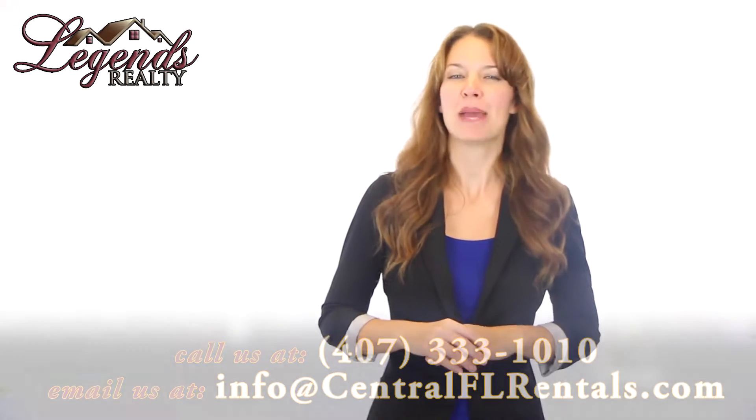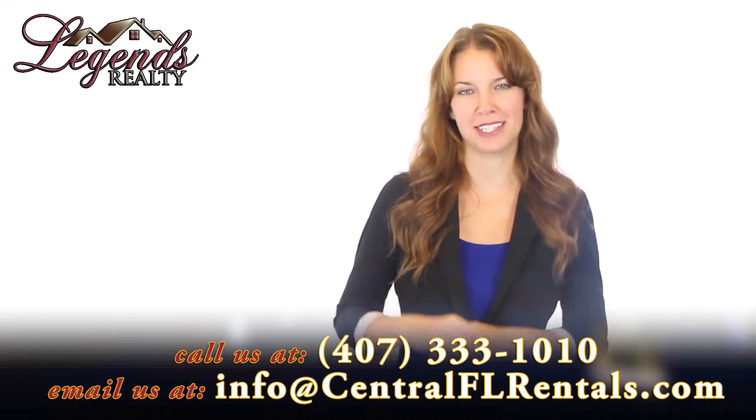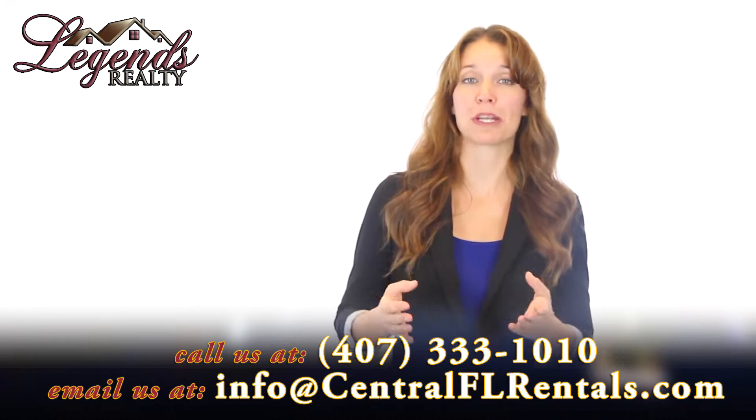A thorough screening process is necessary to find a renter who will take good care of your property. Make sure you talk to previous landlords and find out how the property was left when the tenant was living there. Ask about whether the tenant had pets and if they were clean. You'll also want to know if the tenant complied with the lease and got their full security deposit back.